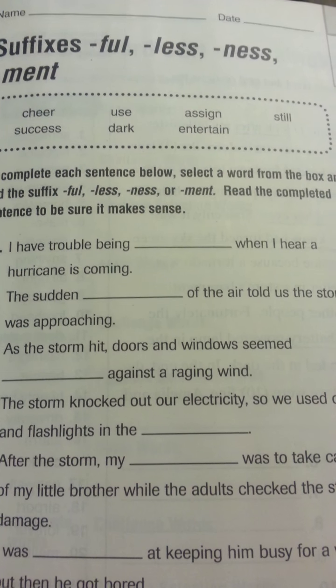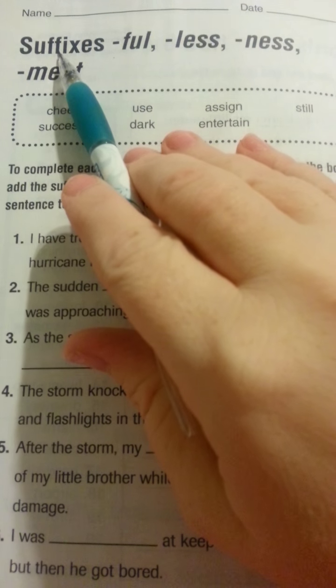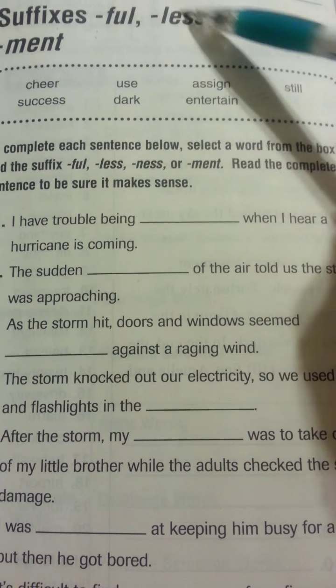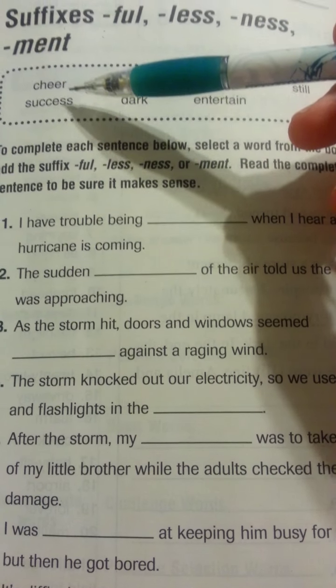Page 135. Remember yesterday we talked about suffixes. Suffixes come at the end of the word. We talked about full, less, ness, and ment. Remember there were some things we talked about yesterday about making sure if you're going to add one of these to a word, it makes sense.